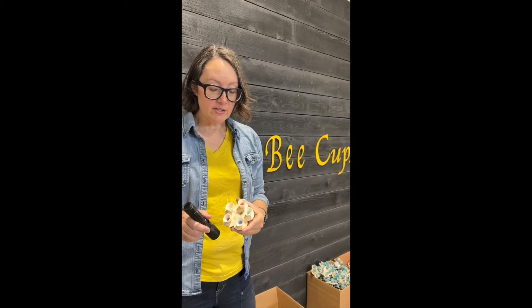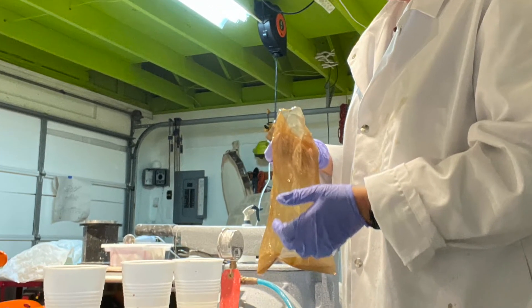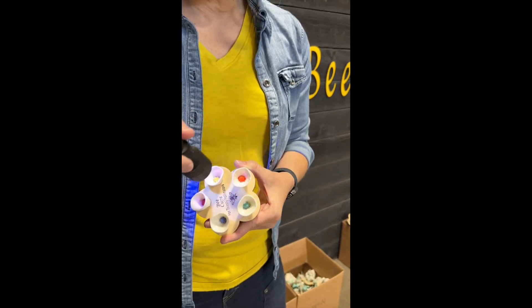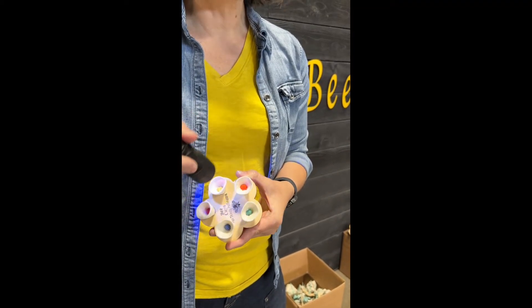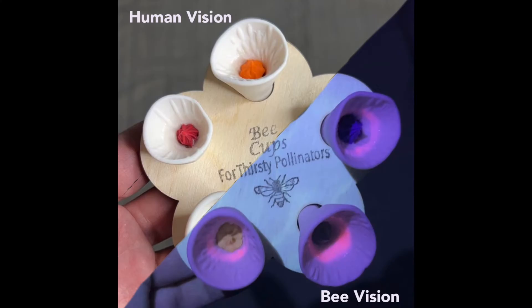I also wanted to make these look a little bit more like flowers to the bees, so I developed a glaze that glows under black light and under UV light. Bees can see UV color even though humans can't. This means that these bee cups are going to look more like flowers to bees and other pollinators, even when they're dry and don't have water in them.